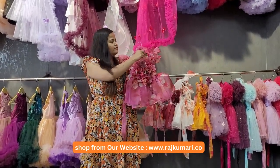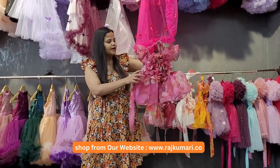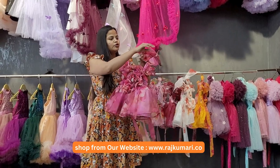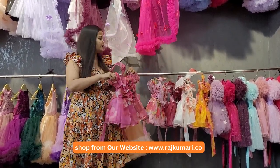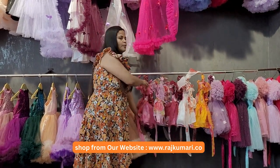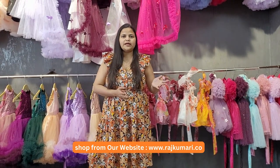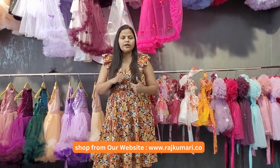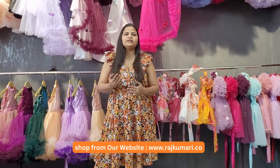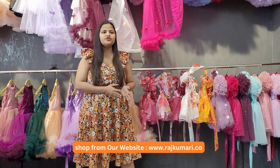This color combination is very beautiful. You can place your order, and extra discounts are available in the description of this video. Check the caption and put in your orders because these dresses have very limited stock available.